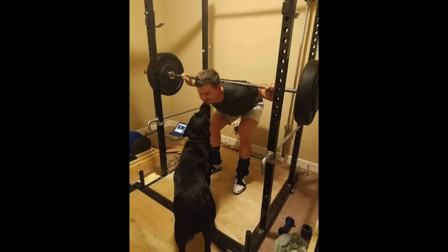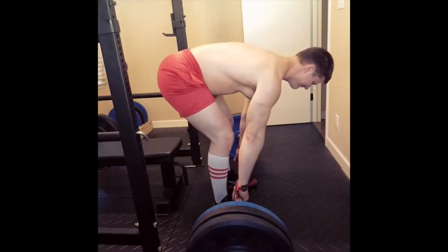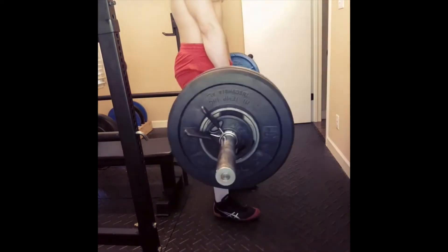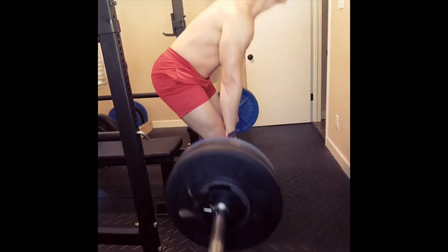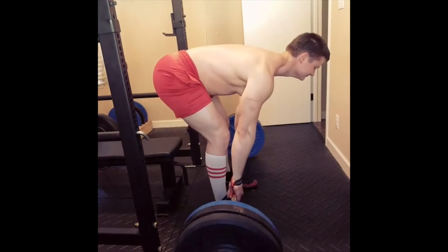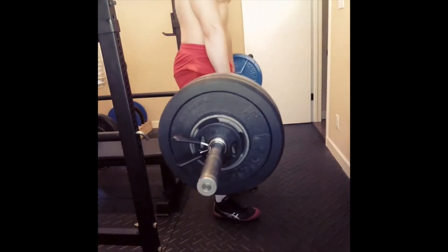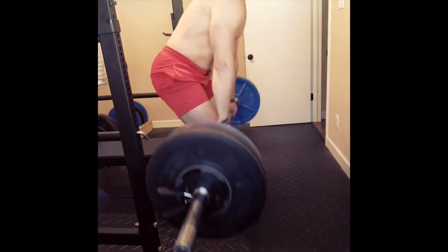Next I included movements solely to build my hamstrings, glutes, and back — the good morning and the stiff-legged deadlift. I've done a lot of good mornings on Sheiko programming and found it very effective for my hamstrings. I felt adding the stiff-legged deadlift would further develop these muscle groups. I had limited options in my home gym for hamstring work, so I added both for some variability.